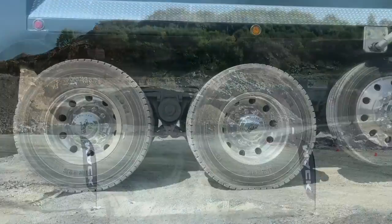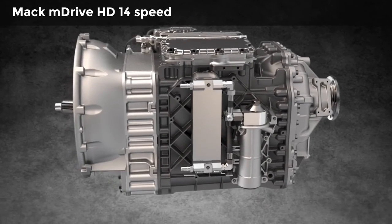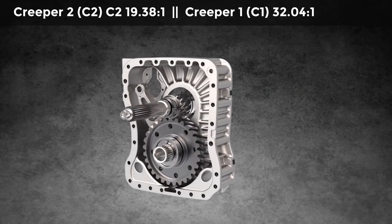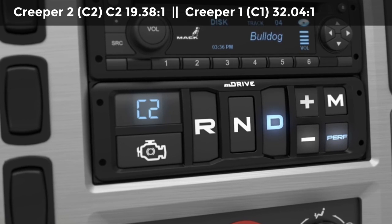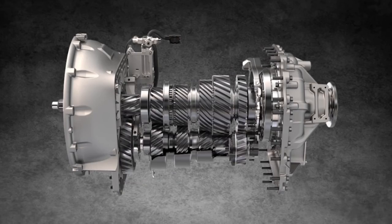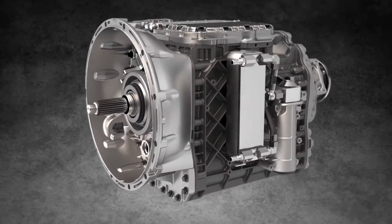The M-Drive HD 14-speed automated transmission deserves some respect here. It has two ultra-low creeper gears: C2 has a ratio of 19.38-to-1, and C1 has a 32.04-to-1 ratio. Top speed in C2 at 2,000 rpm is just two miles per hour. At the other end, top gear has an overdrive ratio of 0.78-to-1 for economical highway driving.